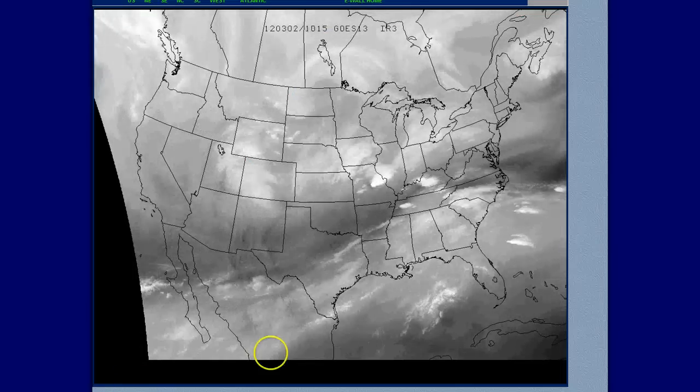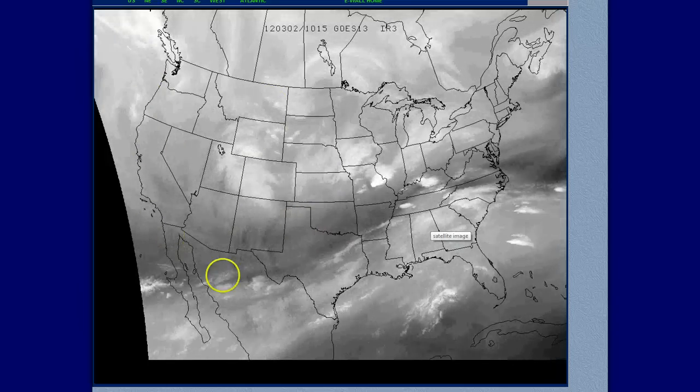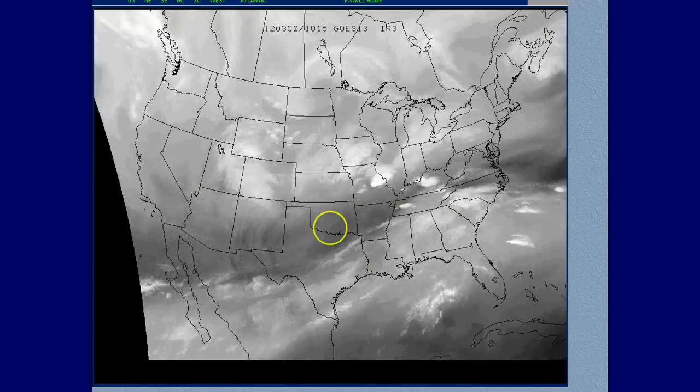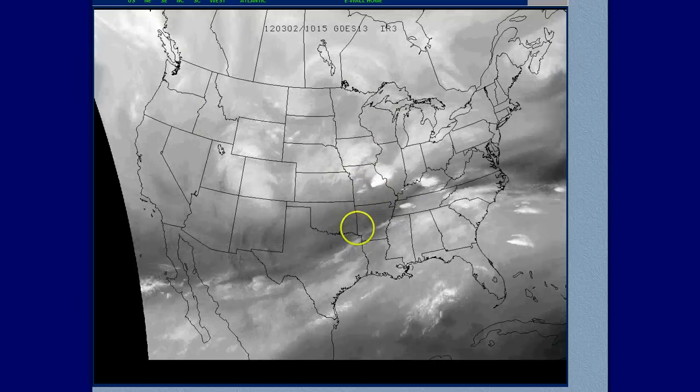Water vapor satellite shows the storm system just perfectly — this is why I like to use water vapor. You can pick out where the strongest jet is. We're talking about the 130-knot winds moving along in here. Here's the upper storm itself. We're getting a surface low beginning to develop out ahead of this too.